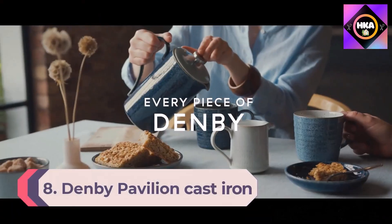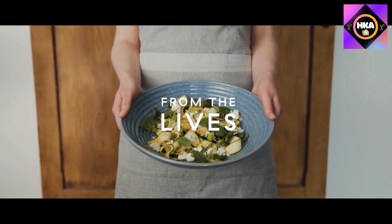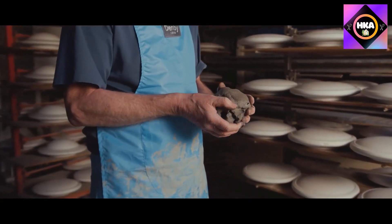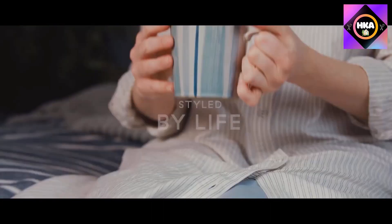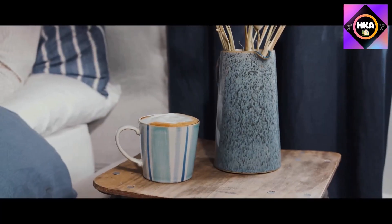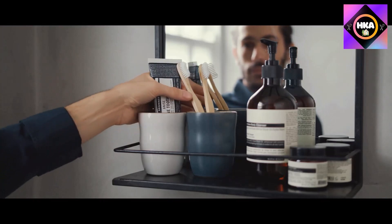Number 8: Denby Pavilion Cast Iron Oval Casserole Dish. Just the right shape for the Sunday roast, the integrated basting rings add flavor while slow cooking. Also great for hearty soups, stews, and even a fluffy mashed-top shepherd's pie. It's great for entertaining and an ideal size for a meat joint or a whole chicken. This oval casserole dish from Denby makes a great alternative to the classic round ones and comes in four different colors.